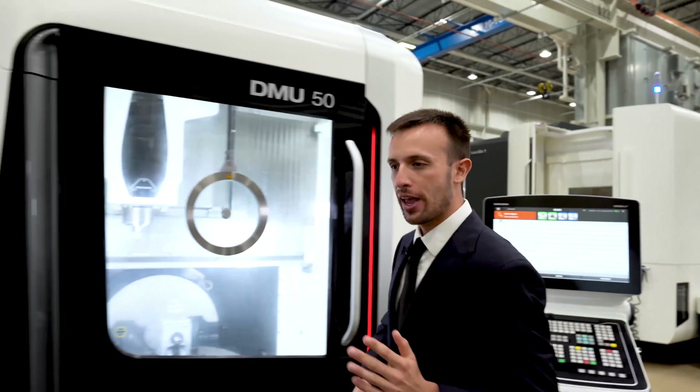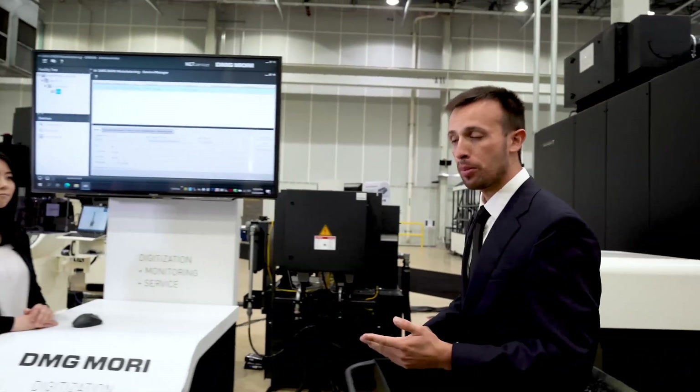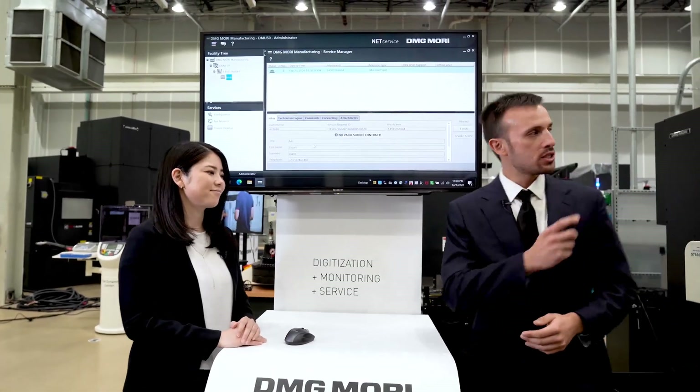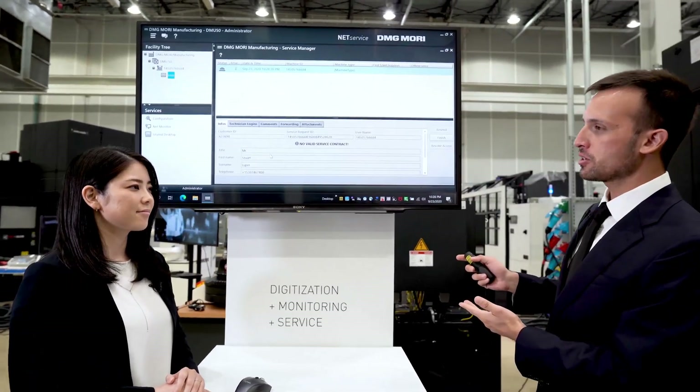While that's sending, we're going to head over and see what's going on on the DMG-MORI side. Helping us today will be Mika. Hello again, Mika. So we just sent a NetService request from our DME50 — is this what DMG-MORI sees?